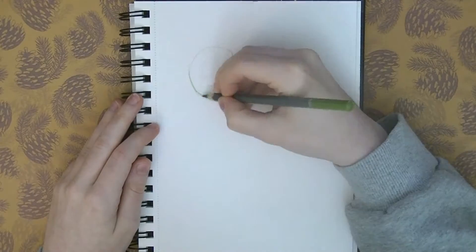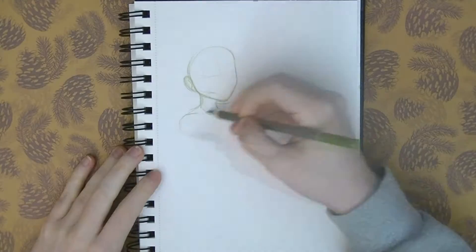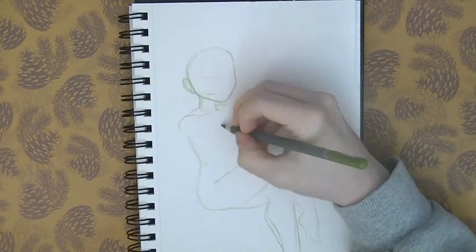Welcome back to my 100 day drawing challenge 2020. Today's day number 43 and the prompt is vampire. So from today onwards we're doing Halloween prompts, and I'm really excited — I love the prompts that are on the days leading up to Halloween.